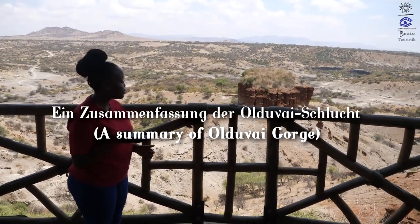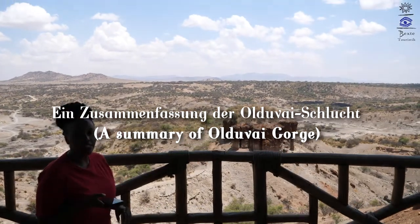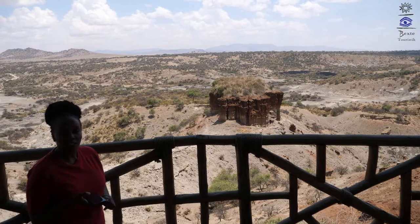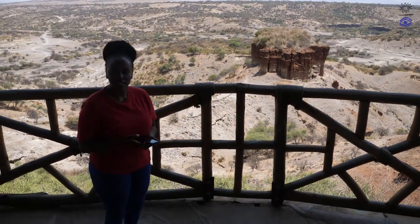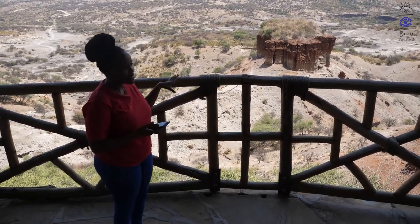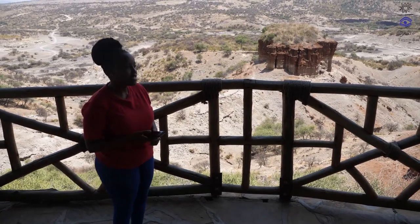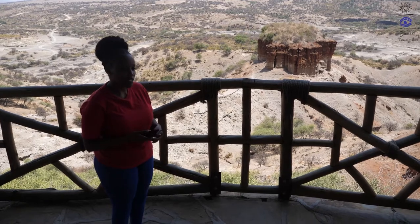We are looking down at the general view of the gorge — beautiful scenery. The gorge runs at about 55 kilometers. It begins from Ndutu towards the plain of Serengeti, running up to here marking the center of the gorge, and proceeds towards the east where it ends on the foot of the crater at a swamp known as Olbalbali.